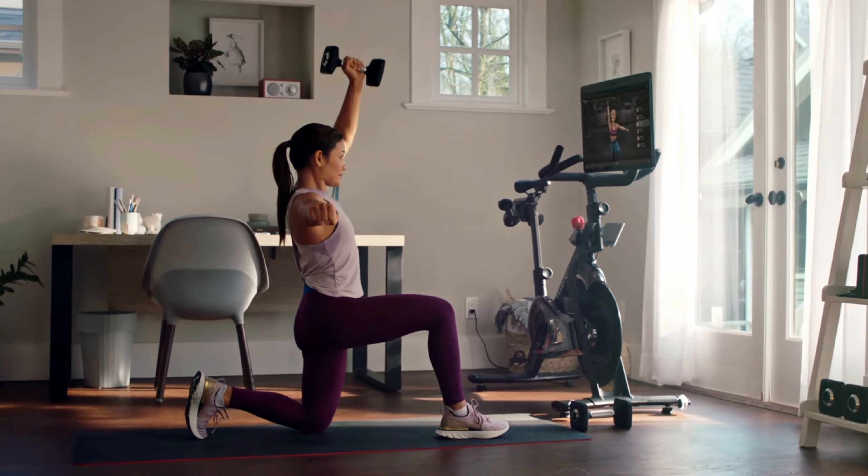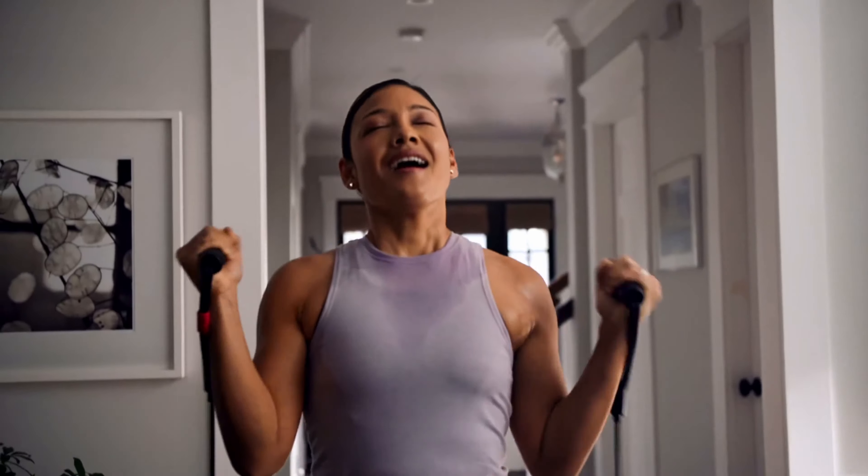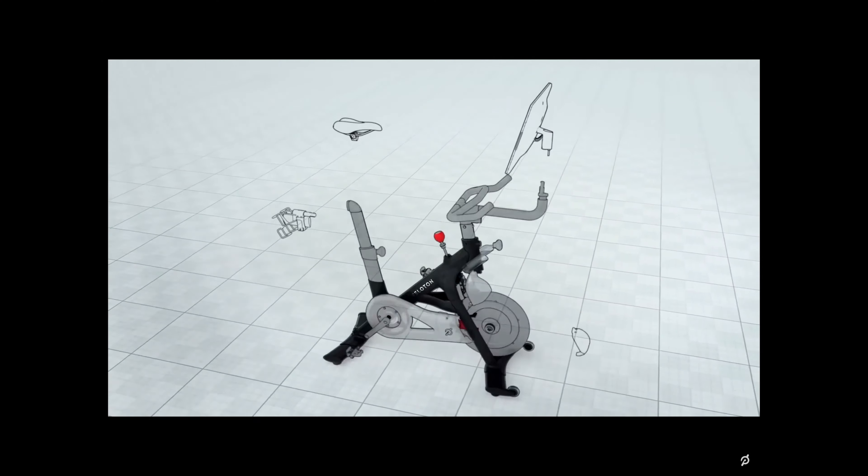The Bike Plus now includes a 23.8-inch rotating touchscreen — it rotates finally. This was a major request for Peloton users and I'm so glad it's finally made it into the new version of the bike. They also changed to a new four-speaker sound system, so it's easier to hear the instructors and music without headphones.